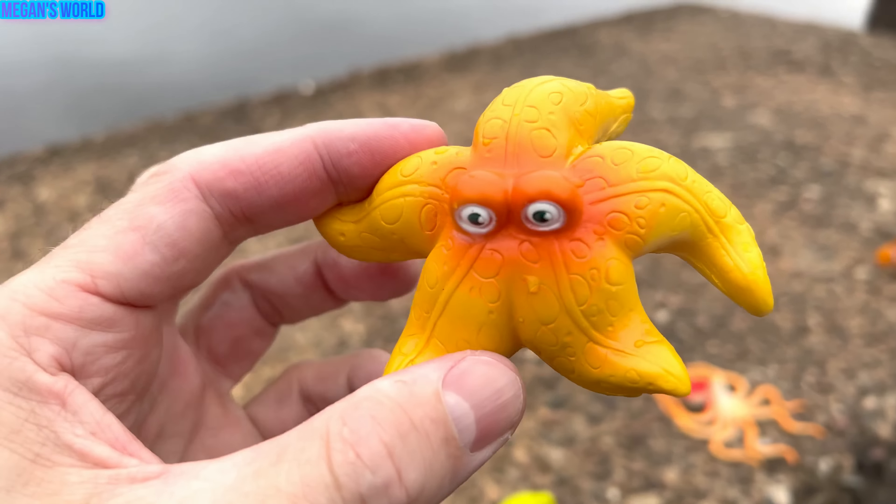Eel. Let's put the eel down in the water and let it swim around. Here we go. Eel. It's a green eel. So green.